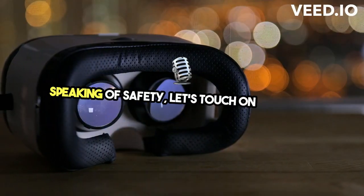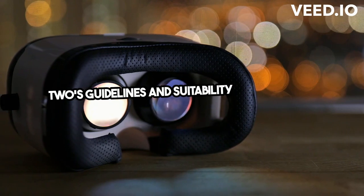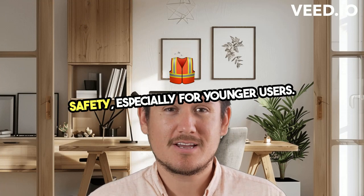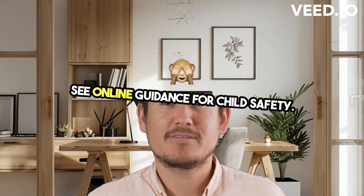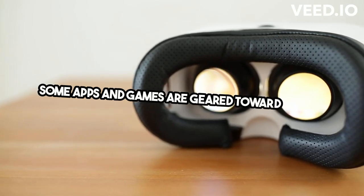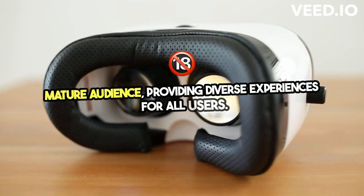Speaking of safety, let's touch on the Quest 2's guidelines and suitability for different audiences. Meta has put thought into safety, especially for younger users — see online guidance for child safety. Accounts are for ages 10 and up, and some apps and games are geared toward a more mature audience, providing diverse experiences for all users.